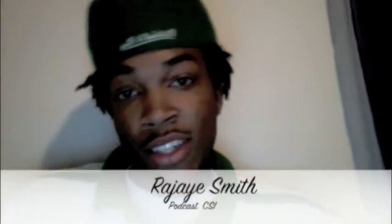Hello and welcome. My name is Rajay Smith and this is my CSI podcast. I'm here to talk to you guys about the technologies I'm going to be using in my industry.